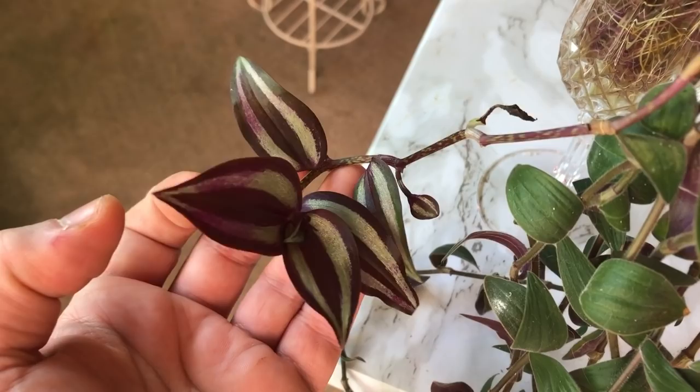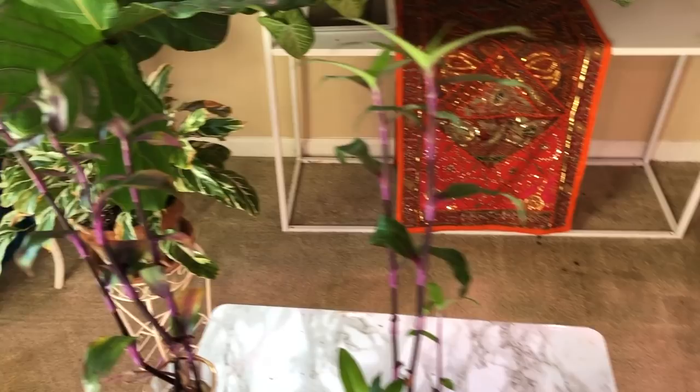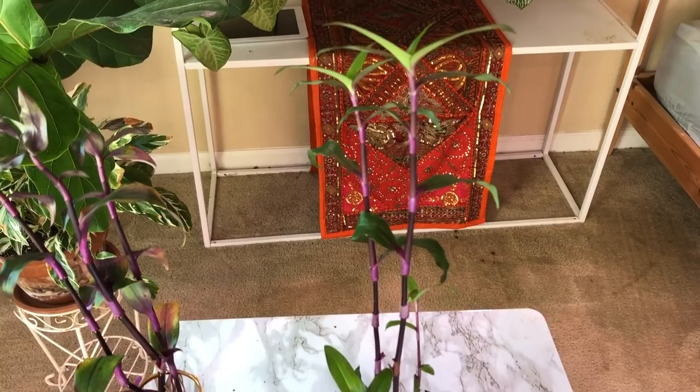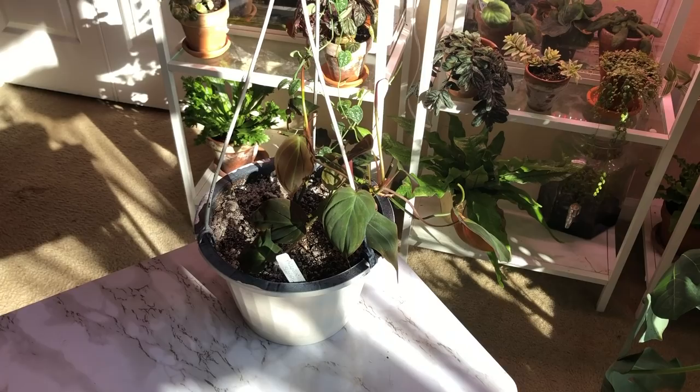They're rooting quite nicely — I need to detangle this. I'm probably going to gift this to somebody; it's pretty but I'm not in love with it, and I didn't order it. So I'm going to give it a little bit more time to see if it grows on me, but I think this might be going to a friend.